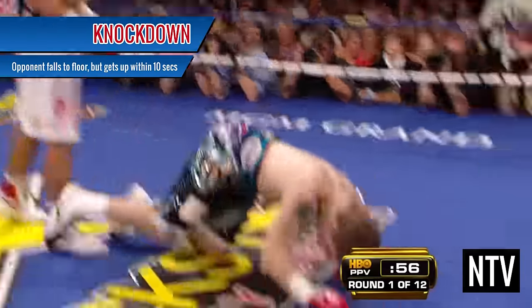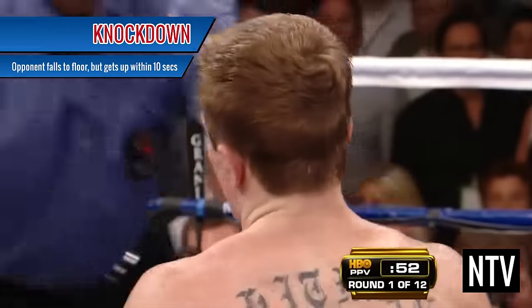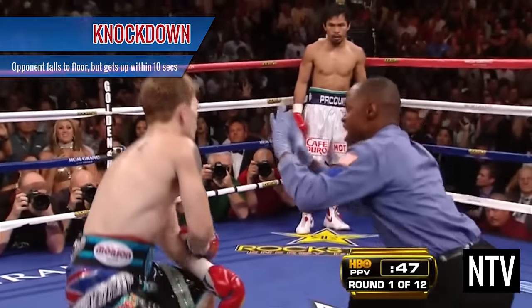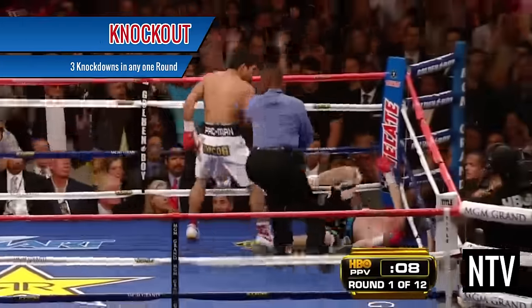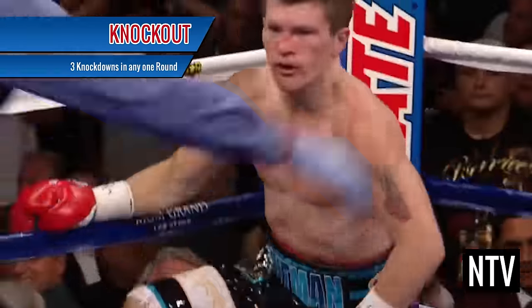Knockdown: if a boxer hits another boxer, forcing him to fall to the ground, he'll have 10 seconds to get back up. If a boxer successfully gets back up, this is called a knockdown. If a boxer takes 3 knockdowns in any one round, the fight will be stopped immediately and the opponent will win by knockout.